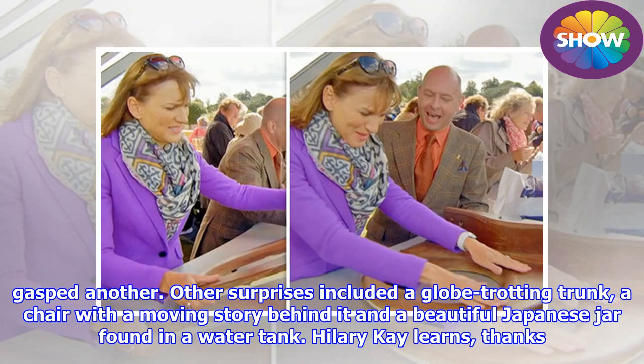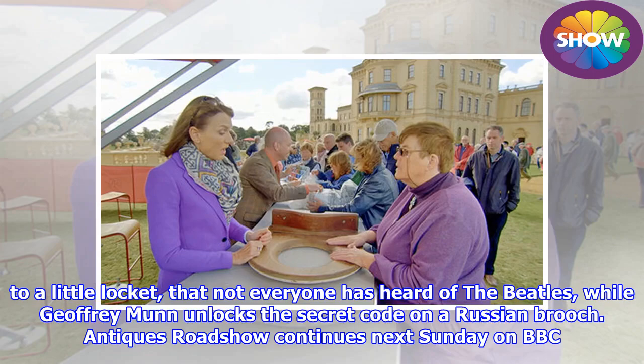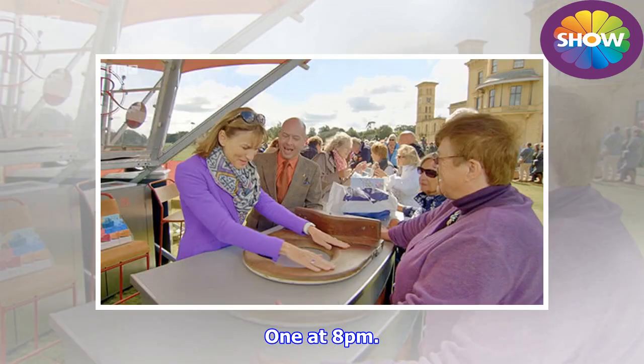Other surprises included a globe-trotting trunk, a chair with a moving story behind it, and a beautiful Japanese jar found in a water tank. Hilary Kay learns, thanks to a little locket, that not everyone has heard of the Beatles, while Geoffrey Munn unlocks the secret code on a Russian brooch. Antiques Roadshow continues next Sunday on BBC One at 8pm.